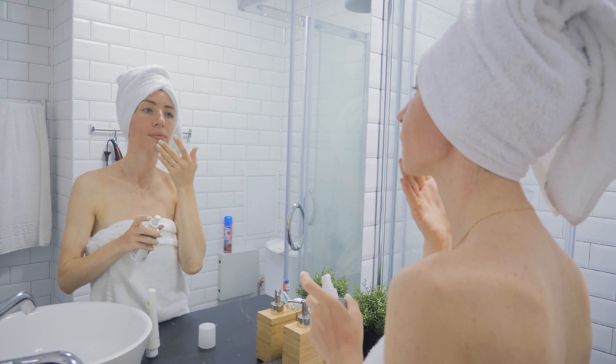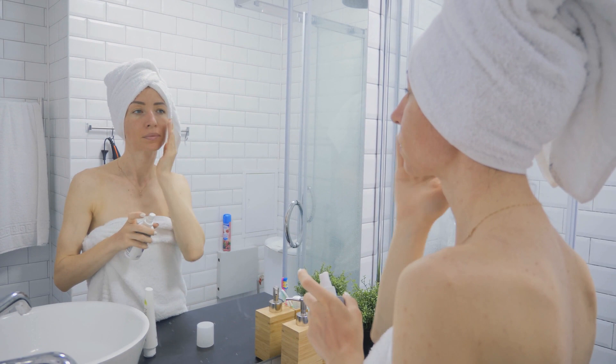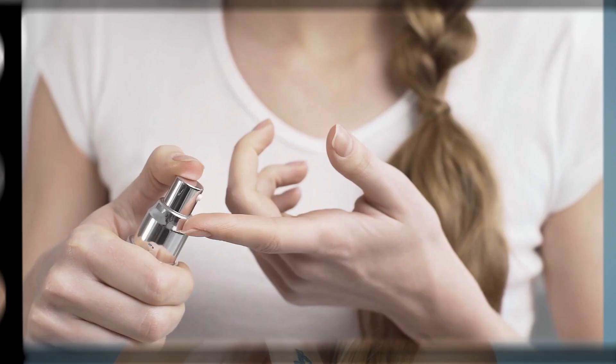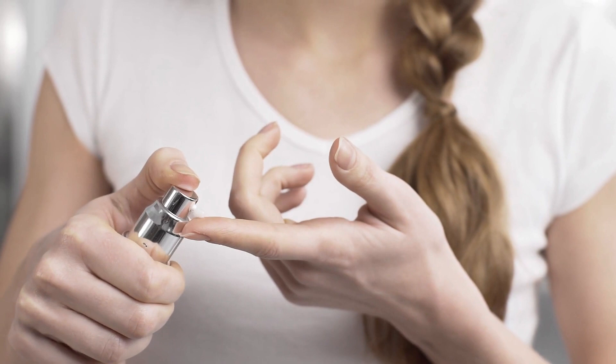Building a skincare routine is important, but it doesn't have to be expensive. You can cut down your costs by following these simple steps. When you're building a skincare routine, don't let the price of products get in your way. Following an inexpensive three-step approach that includes cleansing, moisturizing, and protecting is enough to keep your complexion looking young within budget restrictions.